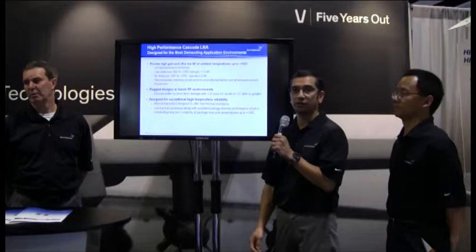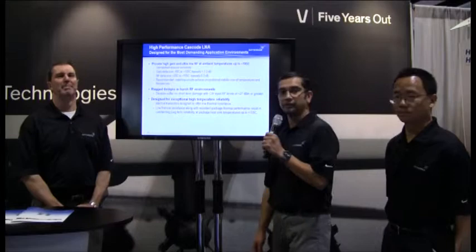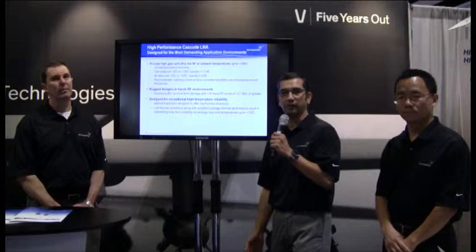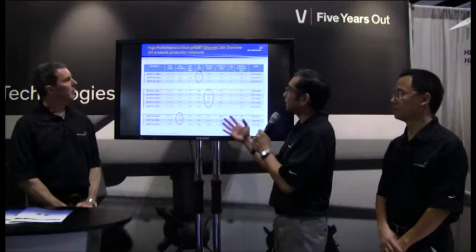Most of our LNAs provide very high gain and very low noise in our portfolio. We characterize them all the way up to 105 degrees centigrade. We also design for ruggedness to make sure that our LNAs can survive harsh environments, and we design for exceptionally high temperature for reliability purposes.